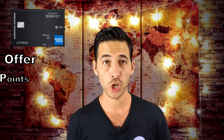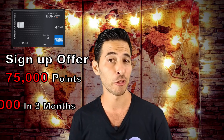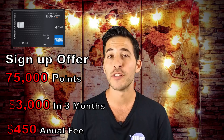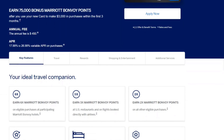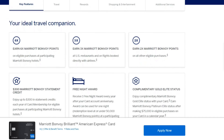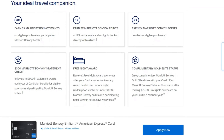First on the list is the American Express Marriott Bonvoy Brilliant Card, which offers a sign-up bonus of 75,000 Marriott points after spending $3,000 in three months with an annual fee of $450. You're getting six Marriott points per dollar spent at Marriott hotels, three points per dollar spent at restaurants and flights booked directly with airlines, and two points per dollar spent on everything else.